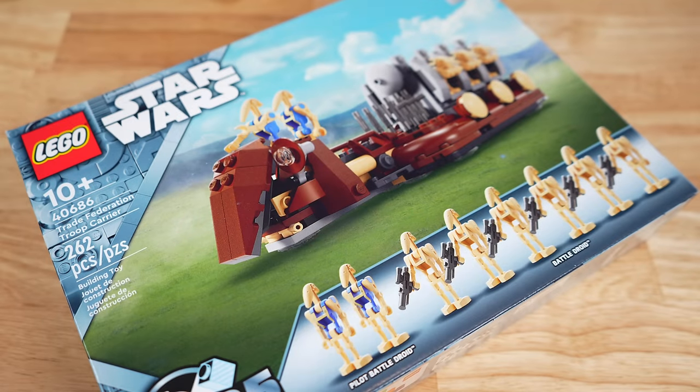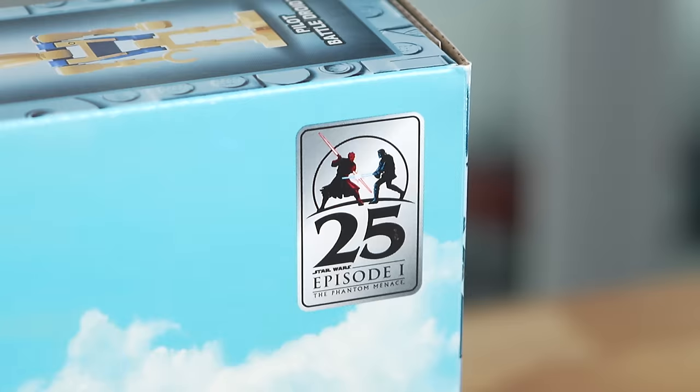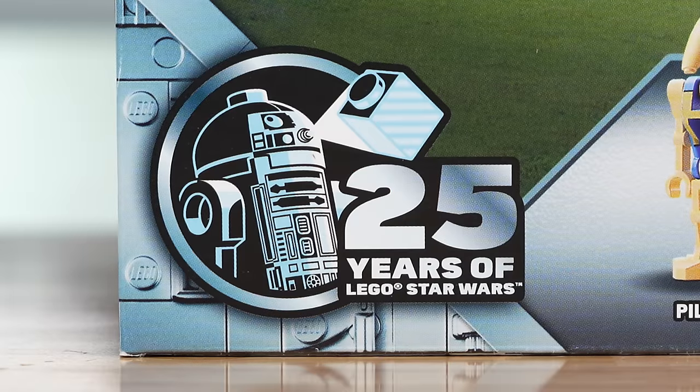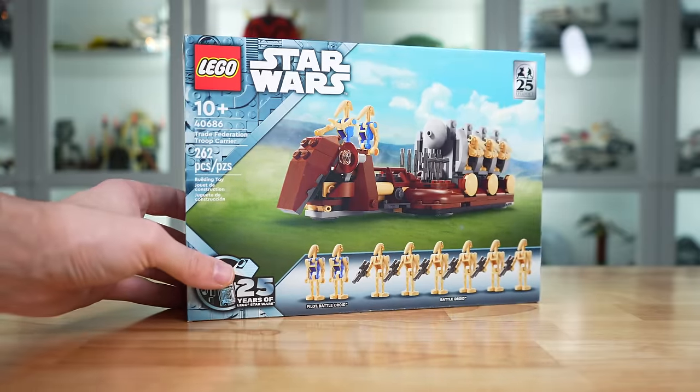Right off the bat, the colors on this box art really pop, and I appreciate how fun it makes this whole thing look. They really should put a May 4th logo on these May 4th sets. We have the 25 Years of Episode 1 logo on the top right and the 25 Years of LEGO Star Wars logo on the bottom left, and a May the 4th Be With You logo would actually make a lot of sense to have on these May 4th sets every year.